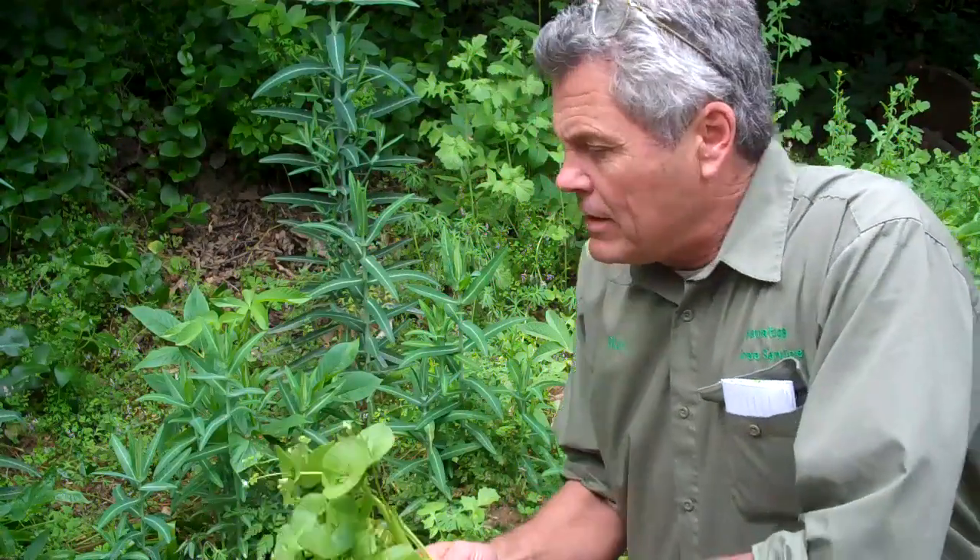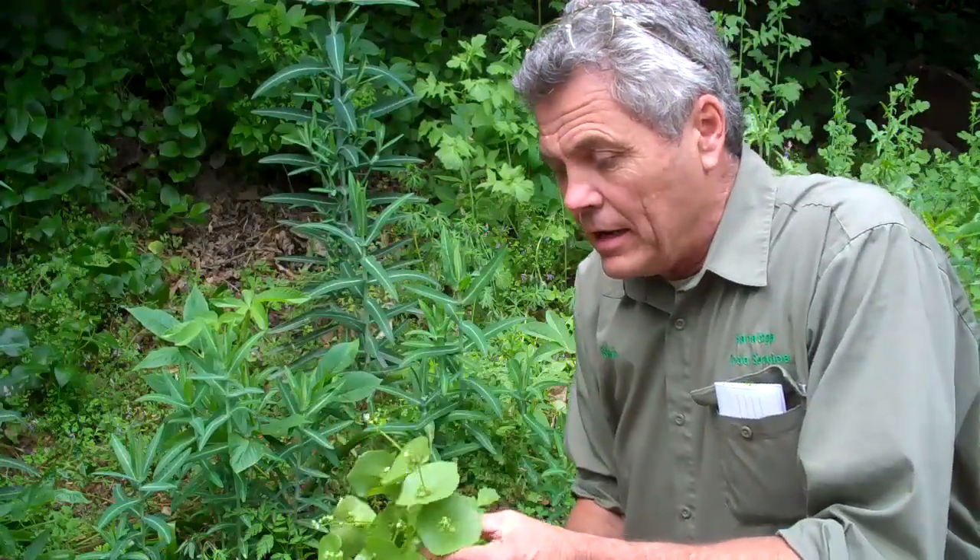Are you familiar with Miner's lettuce? Miner's lettuce grows wild. This is what it looks like. It's actually a very tasty plant. You eat the leaves. I usually pick the center bits out of here. It's a very, very flavorful plant.